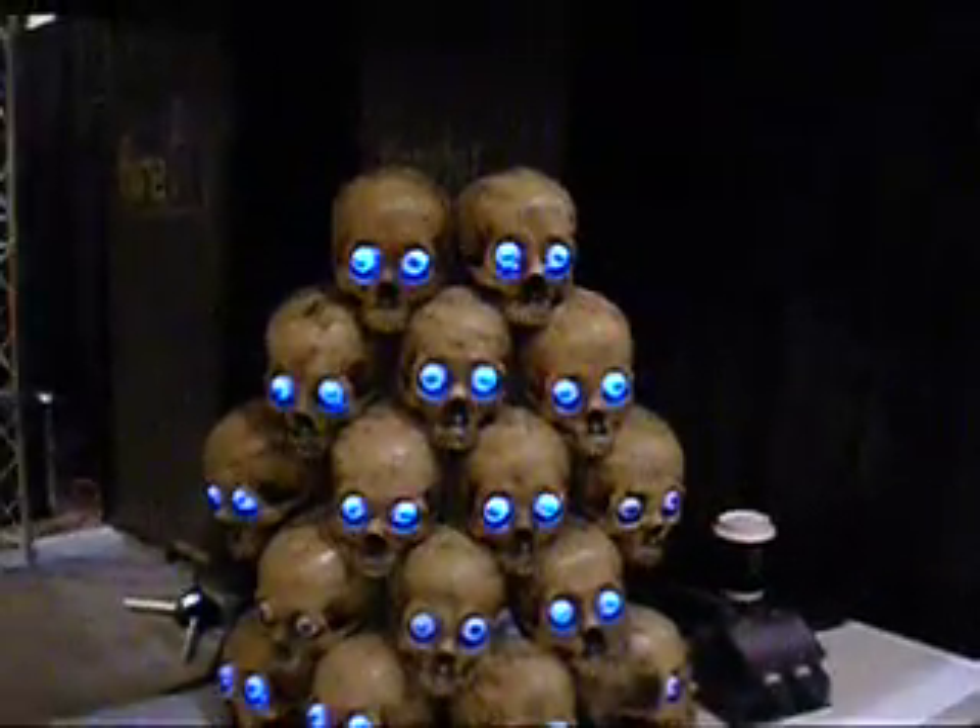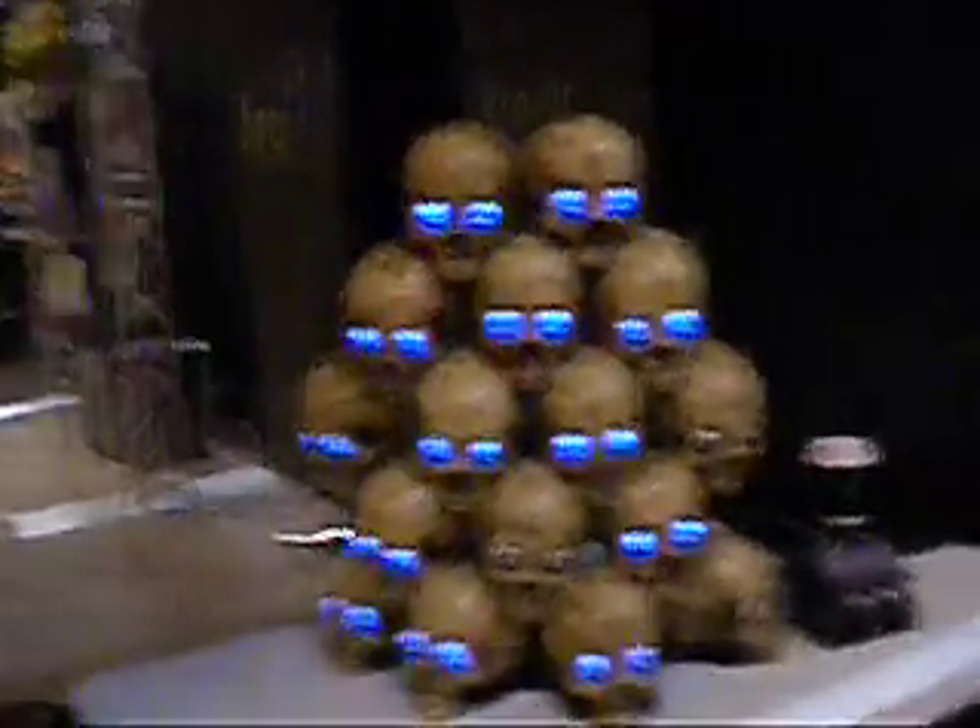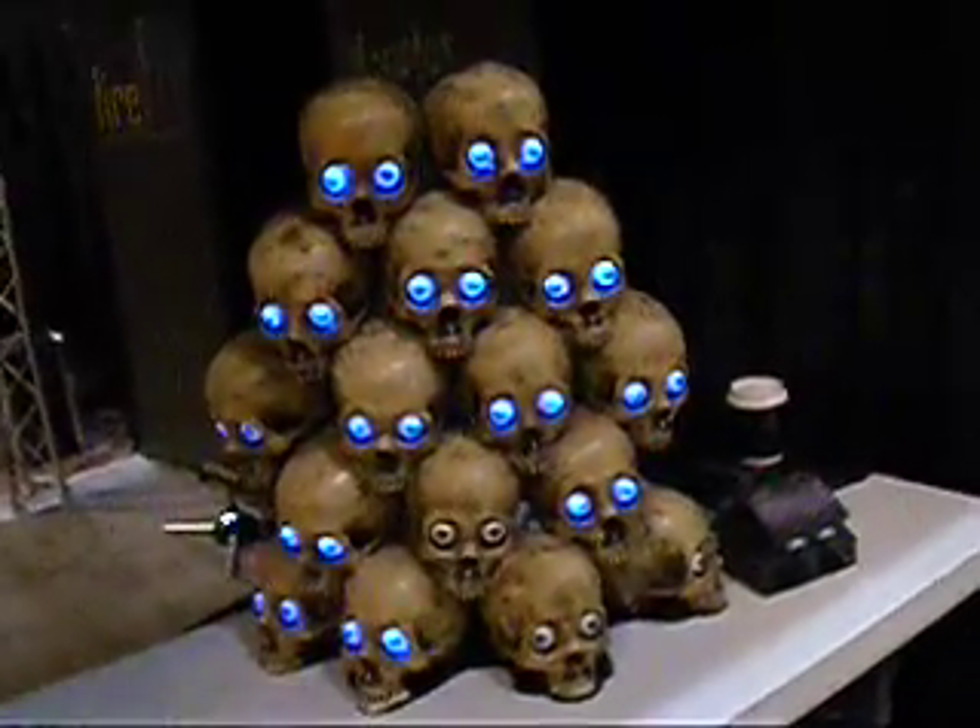This is Lights Alive — www.lights-alive.com — where you can get all this cool stuff. Thanks, Ron. Thank you. Have a good show.